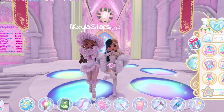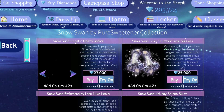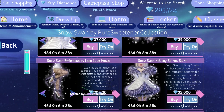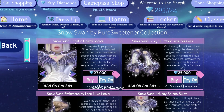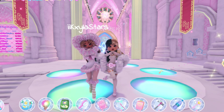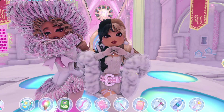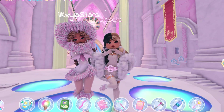We will be giving away the brand new Snow Swan by Pure Sweetener set in Royal High. This set just came out in game — if you go shopping, it's available in private and public servers. Kayla has offered to buy and give away this entire adorable, beautiful set. There are so many toggles — you can have feathers, but you don't even have to.